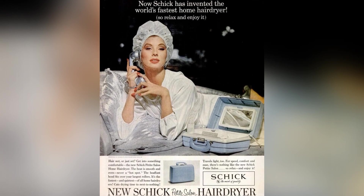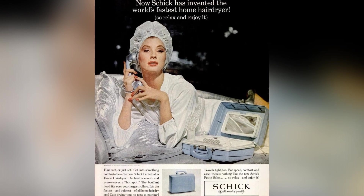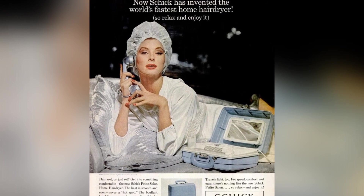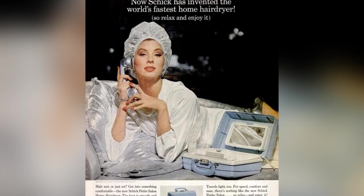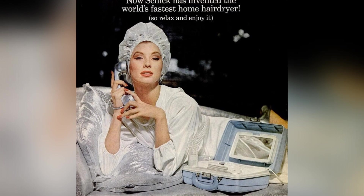Is your hair wet or just set? Now you can dry it yourself the 1960s and 1970s way with the new Chic Petite Salon home hairdryer. This hairdryer provides smooth and even heat, without any hot spots.